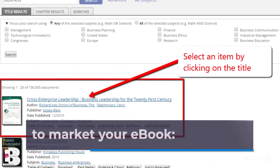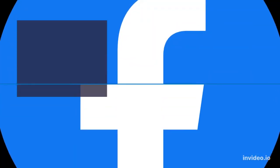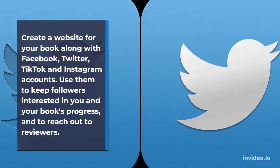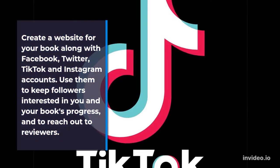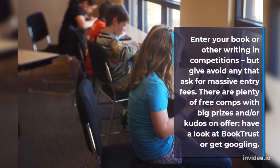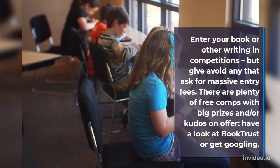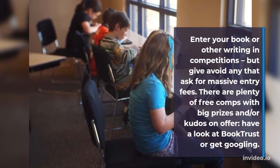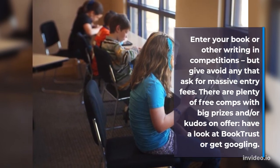Here's how to market your e-book. Create a website for your book along with Facebook, Twitter, TikTok and Instagram accounts. Use them to keep followers interested in you and your book's progress, and to reach out to reviewers. Enter your book or other writing in competitions, but avoid any that ask for massive entry fees. There are plenty of free competitions with big prizes and kudos on offer. Have a look at BookTrust, or get Googling.